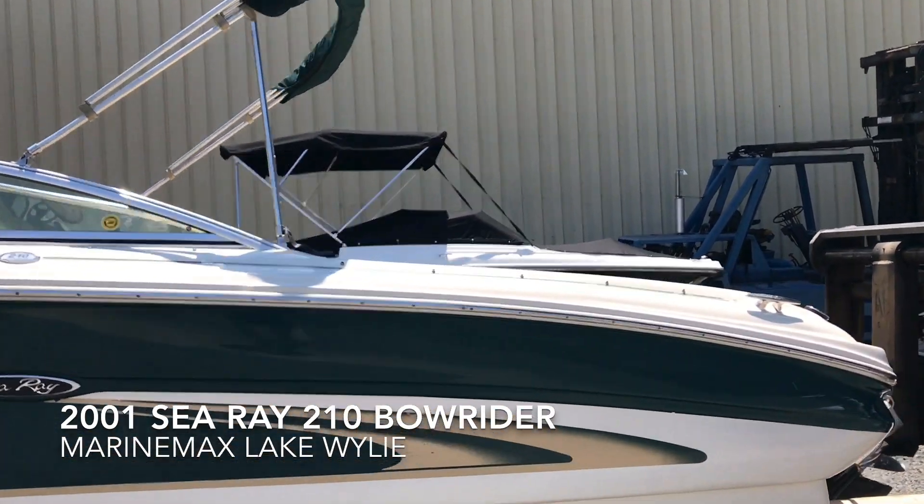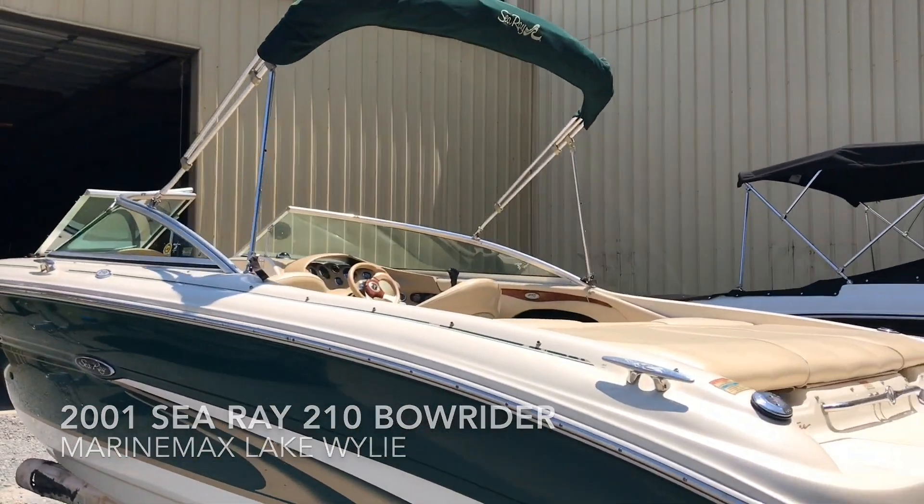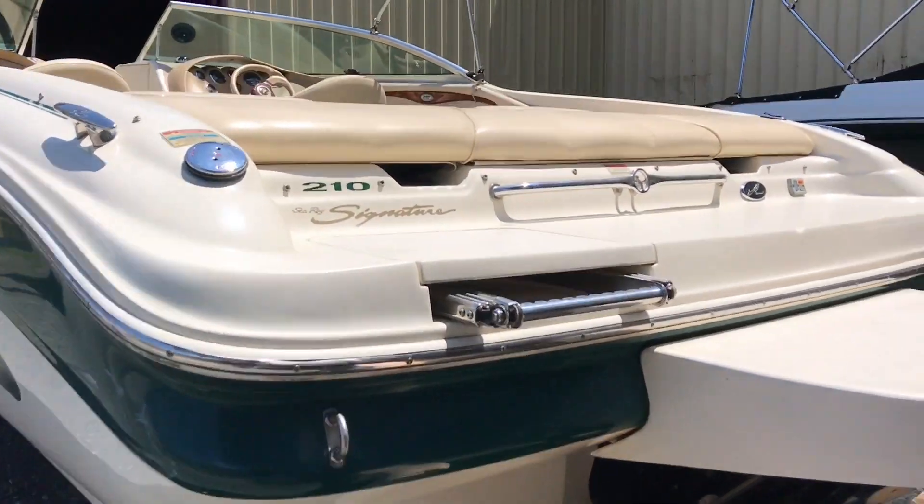It's a 210 Signature. It was bought here and stored here in our dry stack. It lived in Delta Hotel 4.